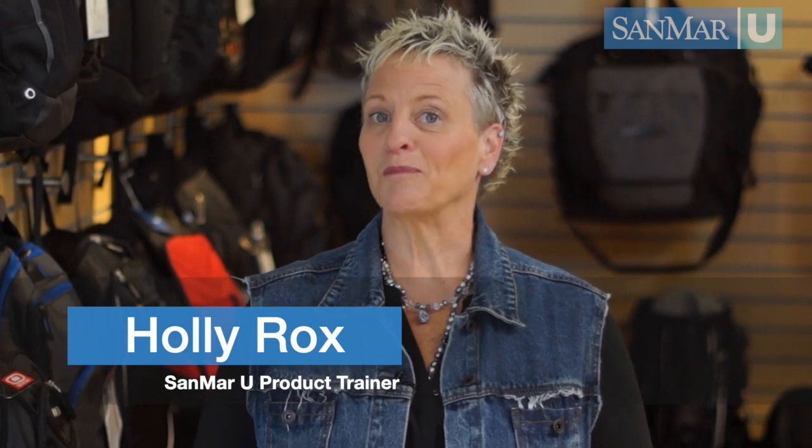Bags, like people, come in every shape, size, and color. They can also be an ideal promotional product that can be used time and again.